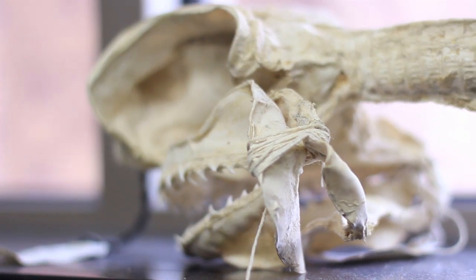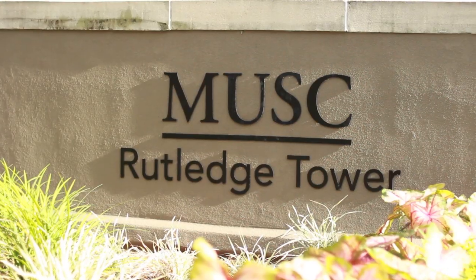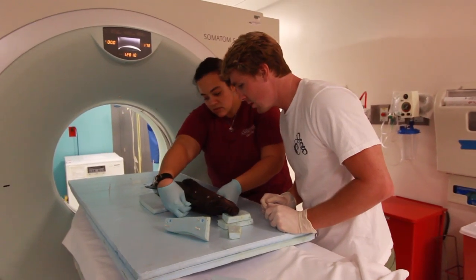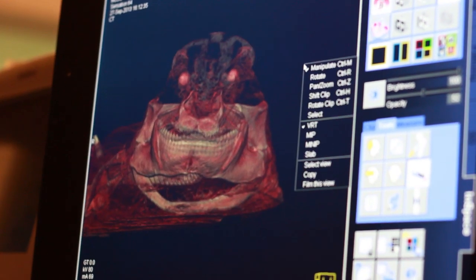I'm looking at the skeletons of these sharks and rays, taking specimens borrowed from museums from all over the world to the Medical University of South Carolina, or MUSC, and CT scanning these sharks. I upload the data from the CT scans and then segment out the different structures. That creates pretty much a three-dimensional X-ray.